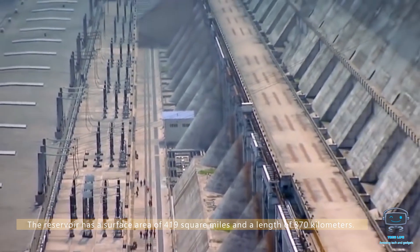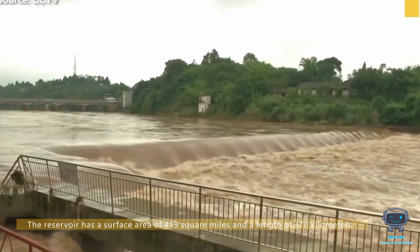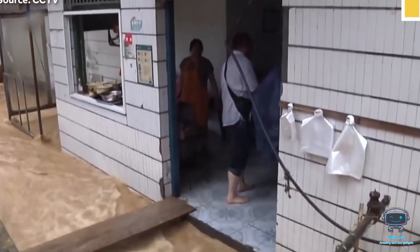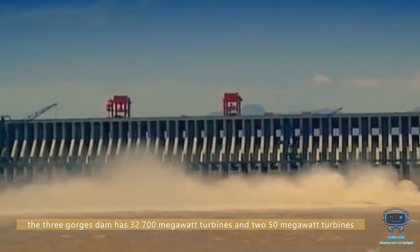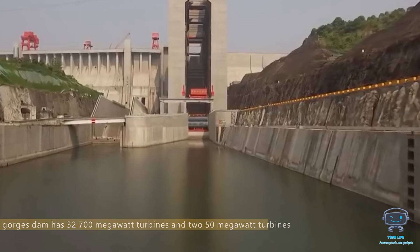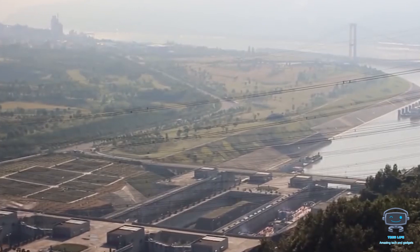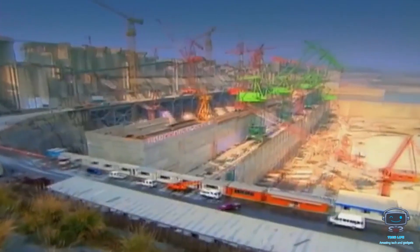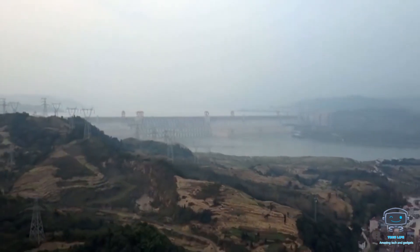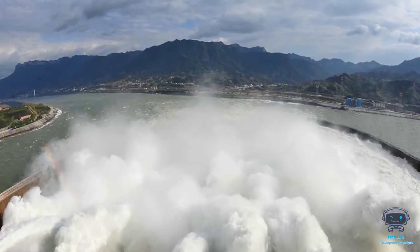The reservoir has a surface area of 419 square miles and a length of 370 kilometers. To produce such large amounts of energy, the Three Gorges Dam has 32 turbines at 700 megawatts and two at 50 megawatts. Even though China has over 100 hydroelectric dams, its yearly generation was 101 terawatt-hours in 2018. Hydroelectric dams contribute roughly 14 percent of the country's total energy.